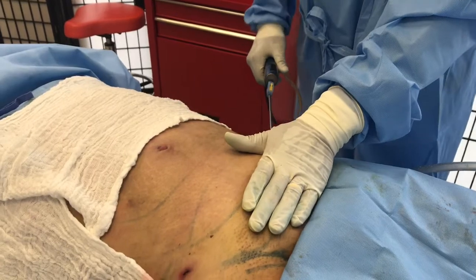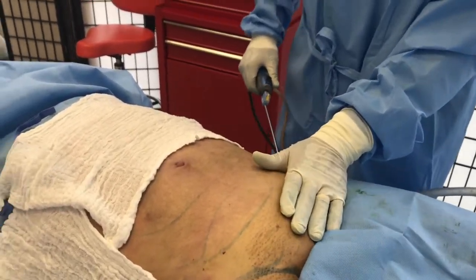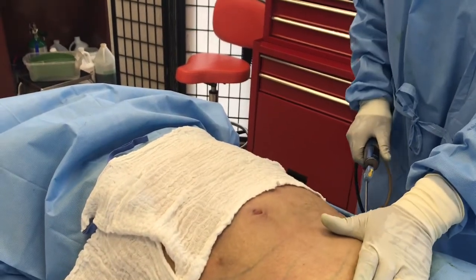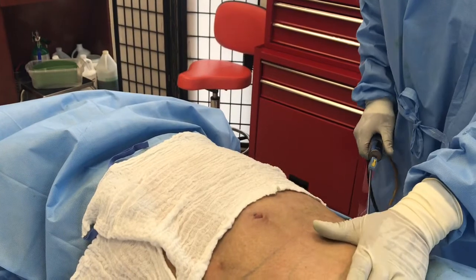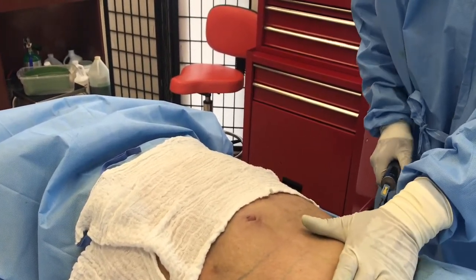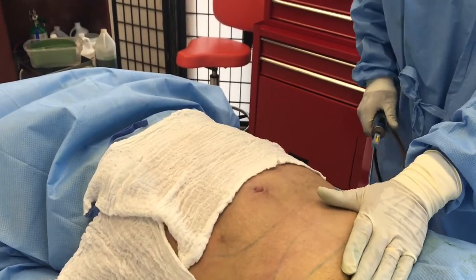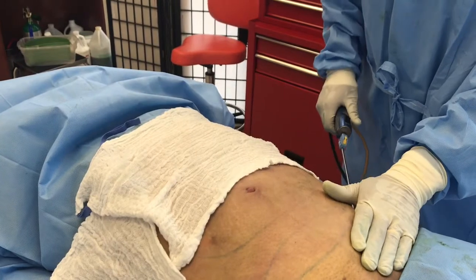I like to use a special instrument — it's a powered device called the Micro Air — because I can work very, very gently in this area without causing as much trauma or pain for the patient. The patient, by the way, is awake. We only use a little bit of happy pills, as we like to call them, to help the patient relax. And once everything is all numbed up, the actual sucking of the fat is not painful.